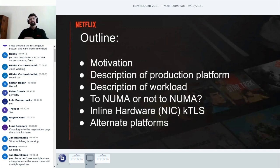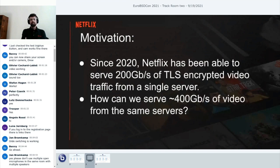I'm going to talk about why we want to do this, describe our production platform and the workload we have, then talk about whether we need NUMA to achieve these goals, talk about hardware inline TLS—which in FreeBSD we call NICTLS—and if I have time at the end, I'll look at some alternate platforms in addition to the production platform.